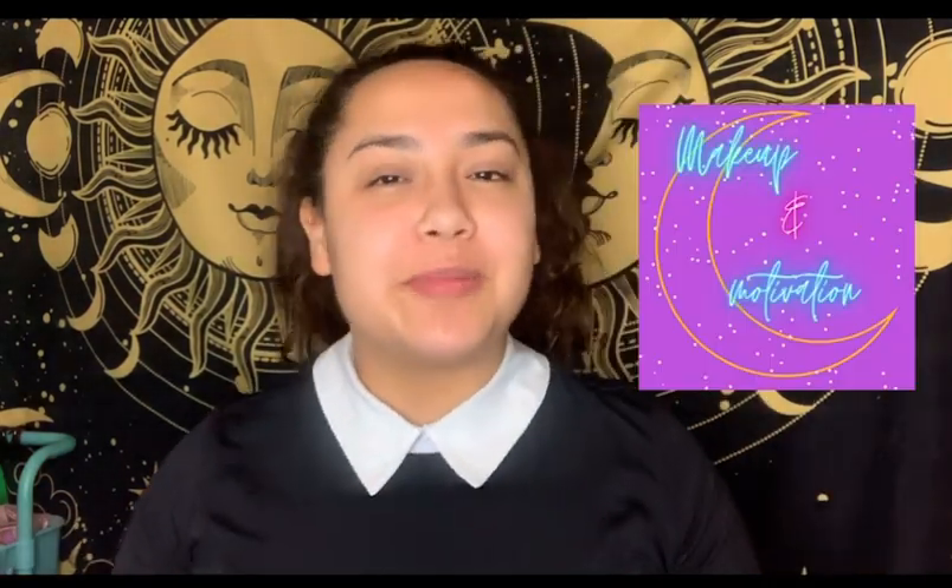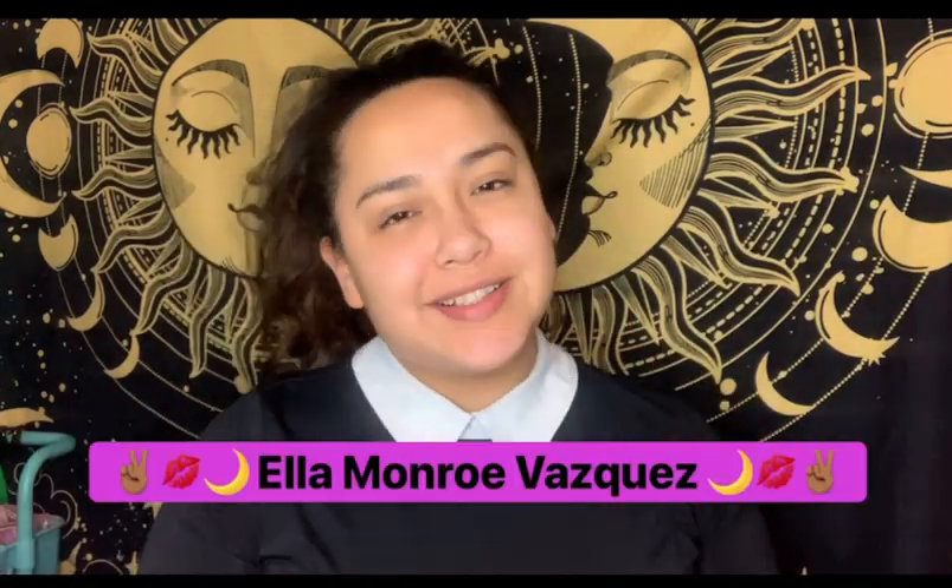Hello my lovely hummingbirds and welcome back to another episode of Makeup and Motivation with your lovely host Monroe. How's it going everyone? On today's episode we are continuing the sibling series with the final sibling. Today's topic of conversation is going to be the black sheep of the siblings, and what more fitting look to go for than the Wednesday Adams dress. Jokes aside, let's get into the look.